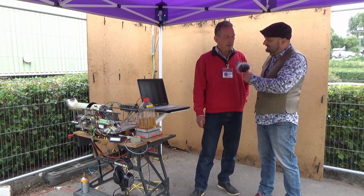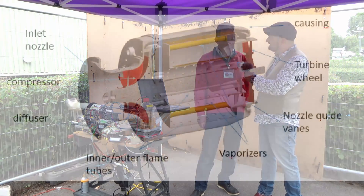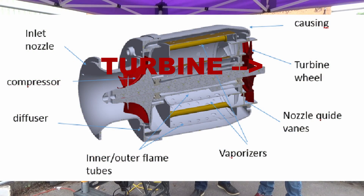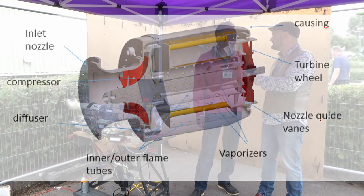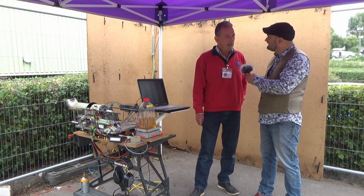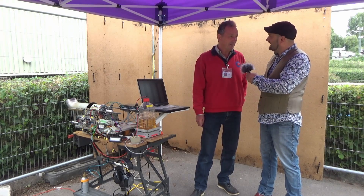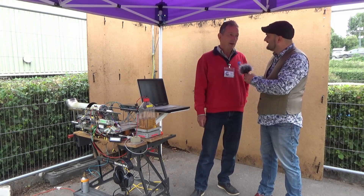At the back end we have an axial flow turbine, which is specially made out of a material called Inconel. Now this is the same material that's used in full-sized jet engines. It puts up with the extreme centrifugal forces at the very high temperatures that are passing through.